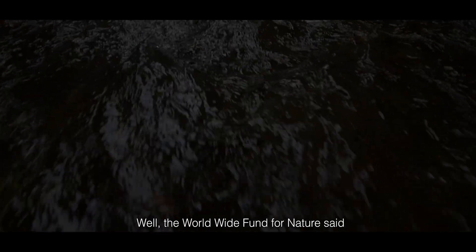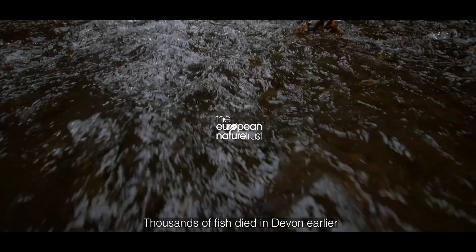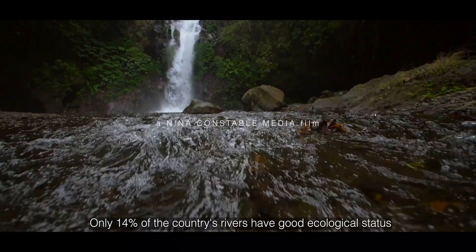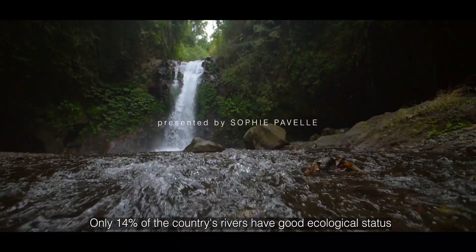England's rivers are filled with a chemical cocktail of sewage, agricultural waste and plastic. The Worldwide Fund for Nature has said our rivers are being used as open sewers. Thousands of fish died in Devon earlier this month when an agricultural pollutant got into the river. Only 14% of the country's rivers have a good ecological status.